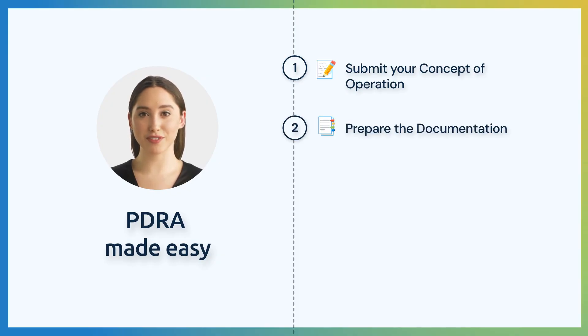Secondly, once we've reviewed your concept of operation, we'll send you a quotation. After you accept it, we will prepare all the required documentation for your National Aviation Authority.